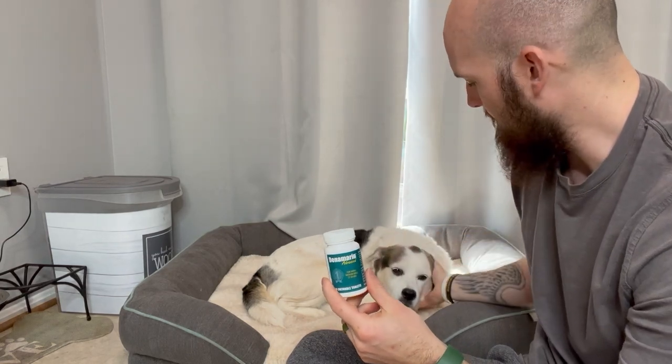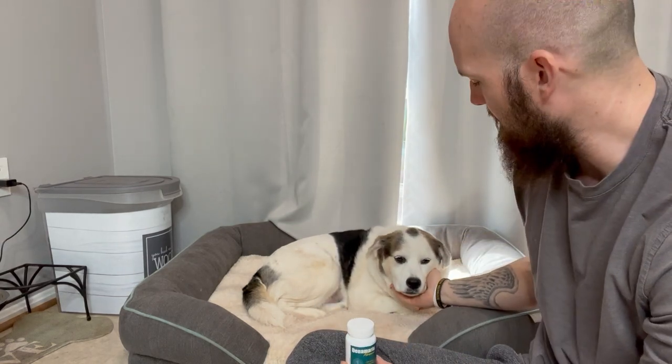We've got Denamarin Advanced. It's for dogs that are anywhere from 7 to 50 pounds, so small to medium dog. This is for Trixie. Trixie's about 48 pounds. She's a Great Pyrenees-Foxhound mix, and we also use this for our Miniature Poodle that is anywhere between 15 to 18 pounds.